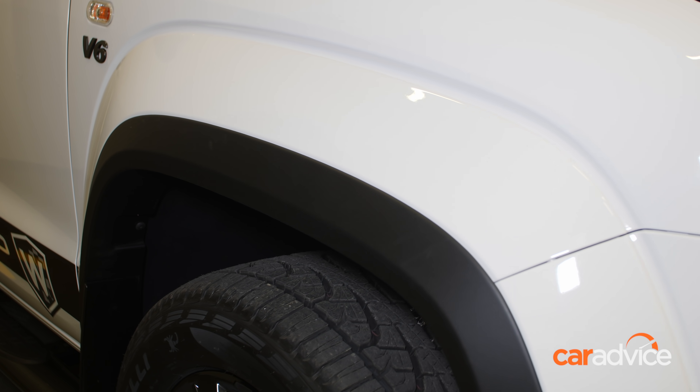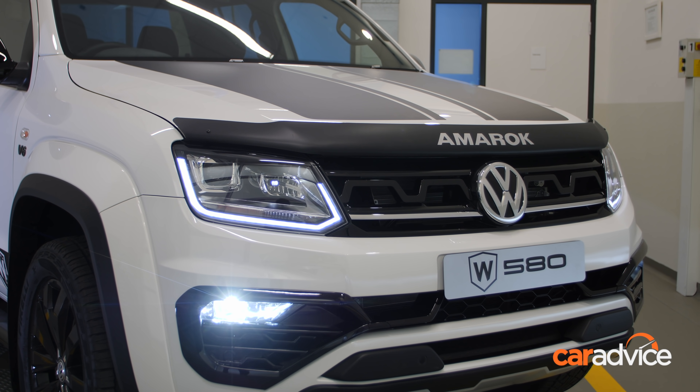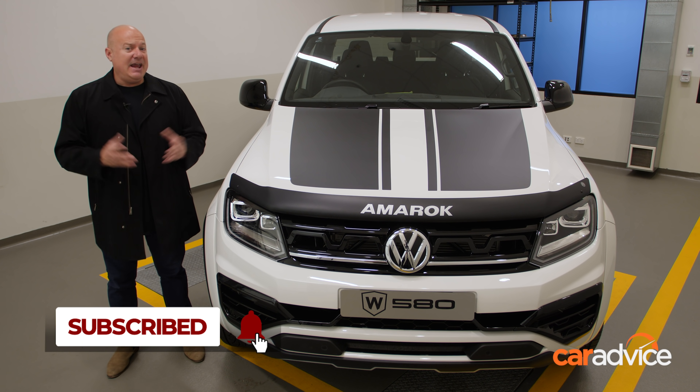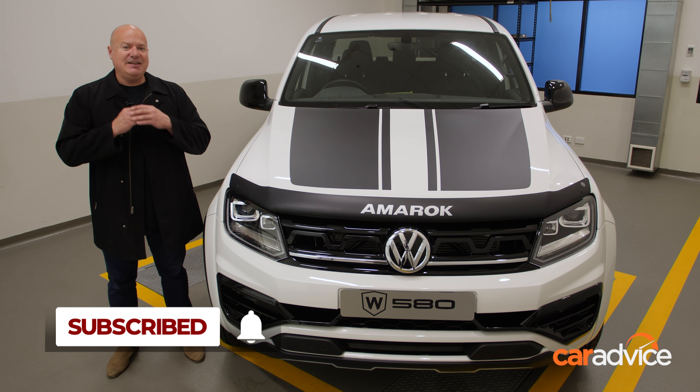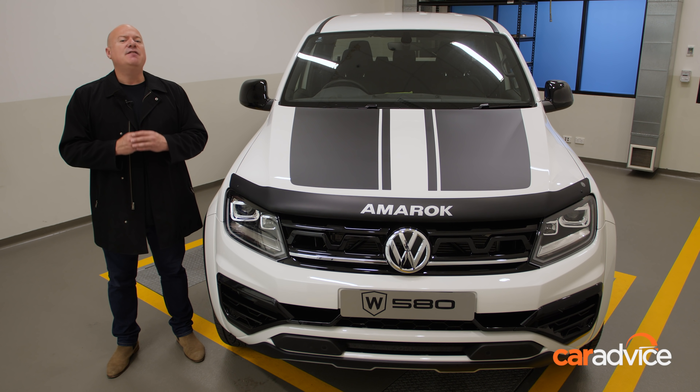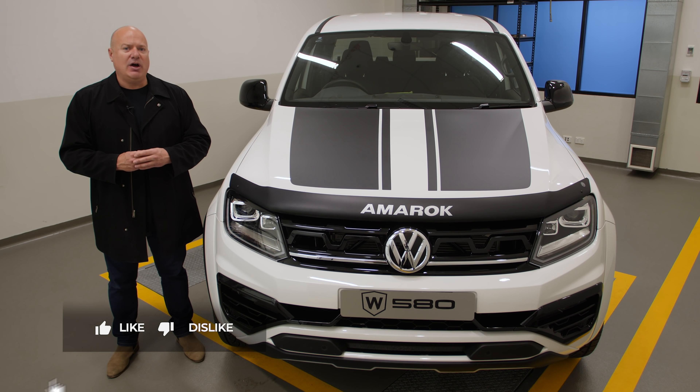The track has been widened by virtue of a different offset in the new wheels, and new fender flares have been added to match the clearance of the wheels. The W580 will undergo its final stages of development, including hot weather testing, later this year before arriving in Australian showrooms in April 2021 as a full-time member of the Amarok line-up.